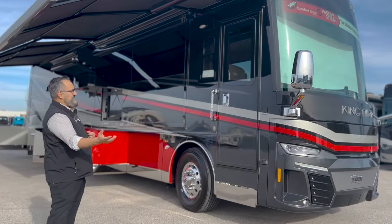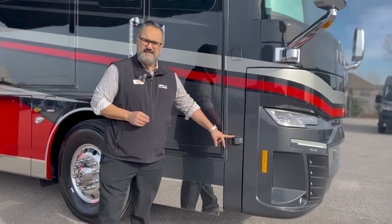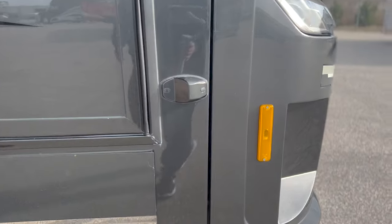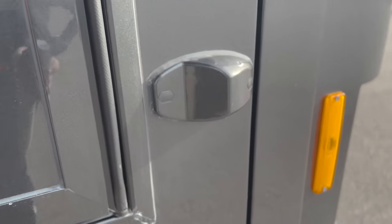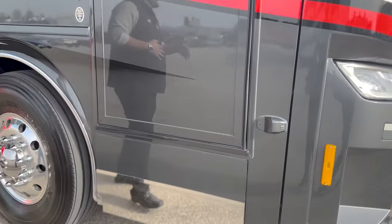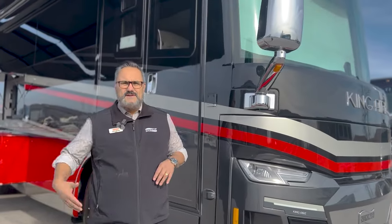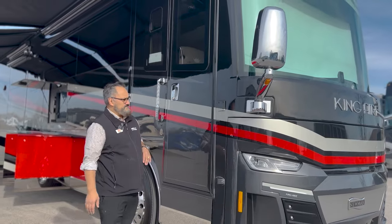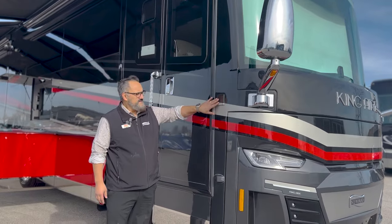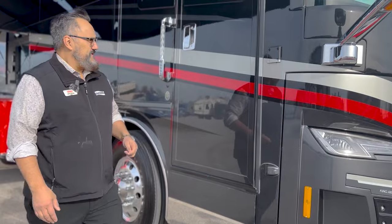As we get ready to come down the side of this coach, we're going to see the first of our blind spot detections. This is going to have two on the front, two in the middle, and two towards the rear. This is going to help detect anything that's next to you that you can't see — it'll light up in the mirror letting you know that there's something next to you. We also ordered it with a flagpole bracket here, so hang your American flag, your favorite sports team, whatever you want.